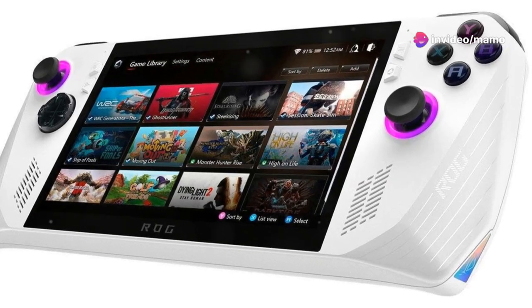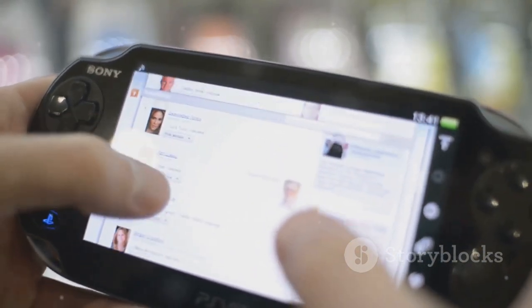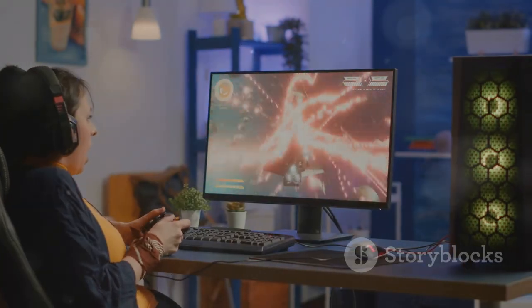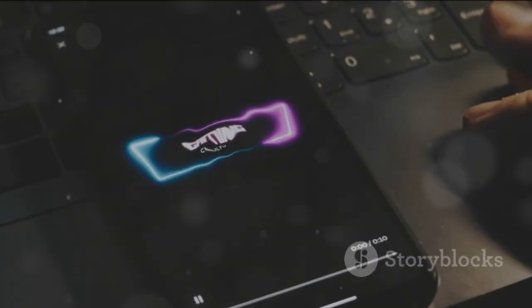And those visuals — prepare to be blown away by the 7" full HD touchscreen with a 120Hz refresh rate and AMD FreeSync Premium. Smooth, crisp and stunningly beautiful. Unleash gaming power with the Asus ROG Ally. Your next adventure starts now. Ready, set, game.